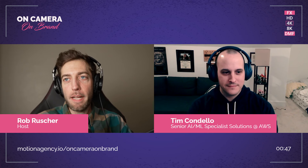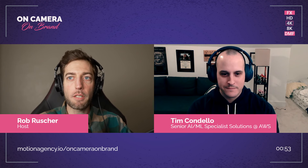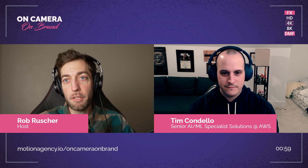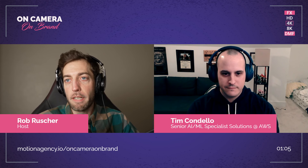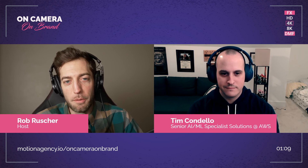Welcome to On Camera, On Brand. I'm your host Rob Rusher, and today we're here to help my friend Tim improve his home video setup. Tim works full-time for Amazon AWS and spends a lot of his time in virtual meetings and conferences. He wants to create videos for YouTube and hopefully one day host his own workshops. He knows he needs to amp up his setup but isn't sure where to start.